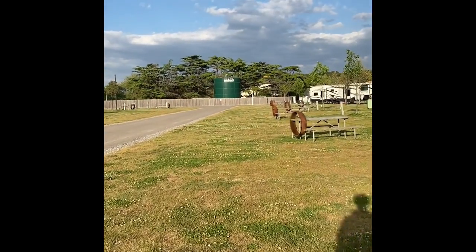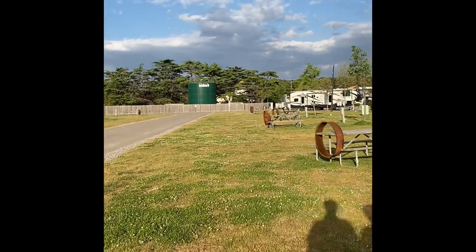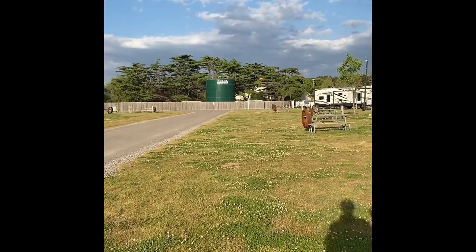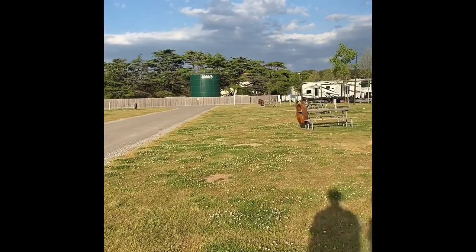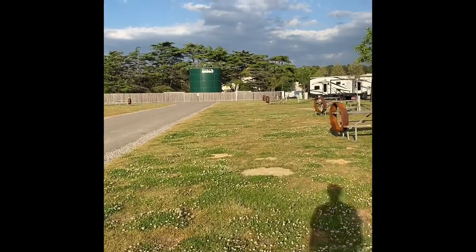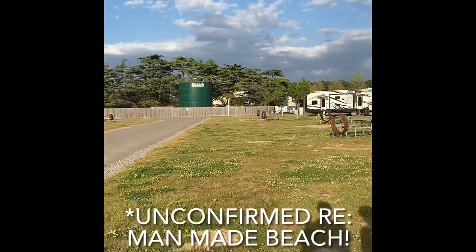We're going to walk down here and show you the main building, one of the bathrooms and laundry areas, and then walk around to the beach. They have a man-made beach.